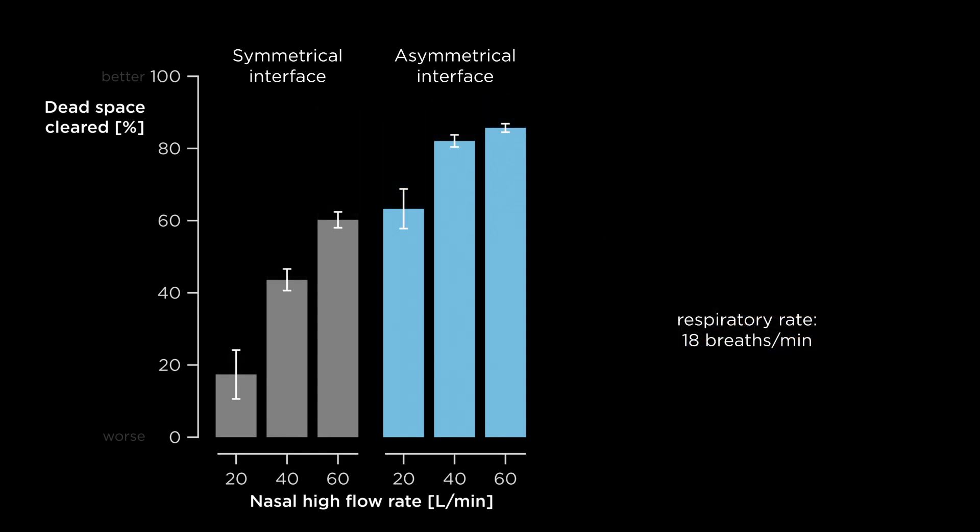However, nasal high flow through the asymmetrical interface showed greater clearance than the symmetrical one. The difference was most pronounced at the lower flow rates, which are typically used for respiratory support in stable patients. So, despite less time available during COPD breathing, the asymmetrical interface cleared significantly more expired gas from the anatomical dead space, even at low respiratory rates.